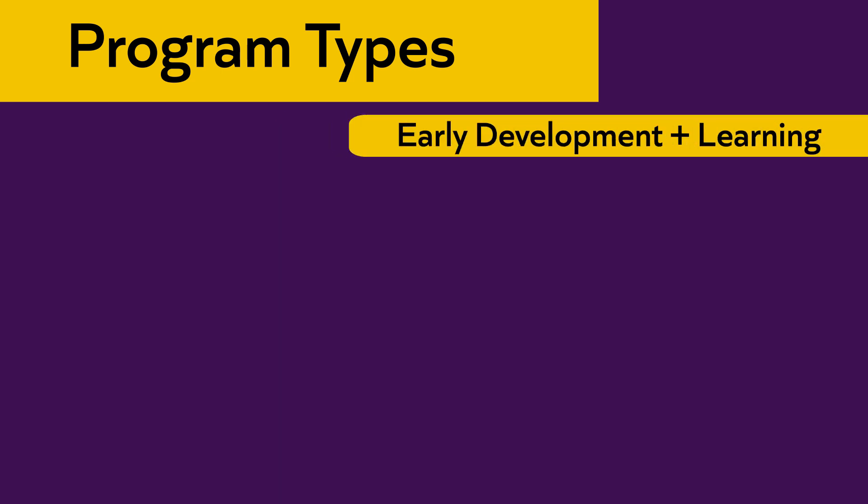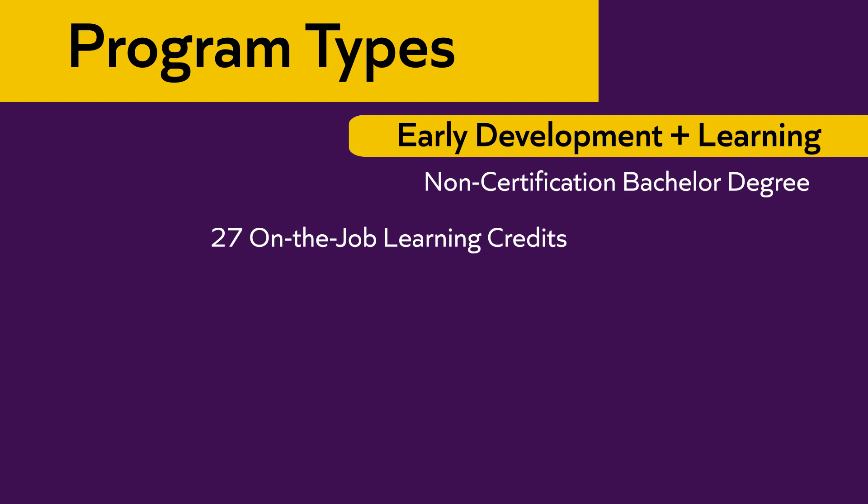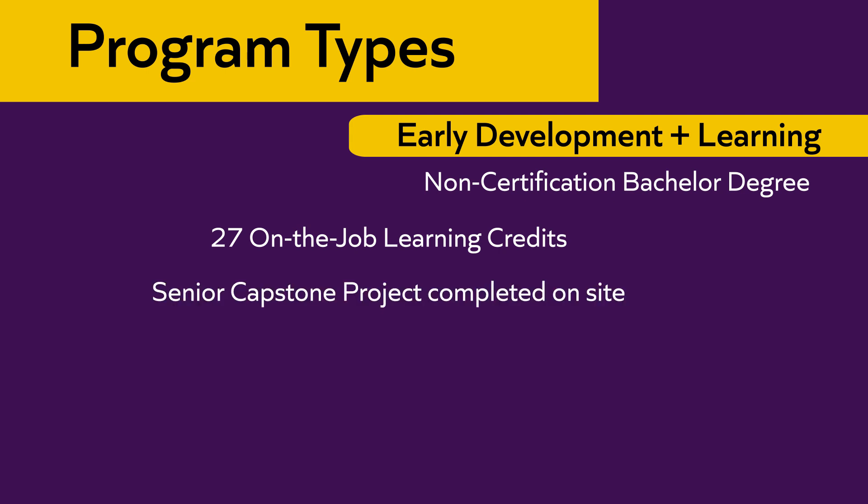The second track is the Early Development and Learning track — a non-certification bachelor's degree program. In this program, students can take up to 27 credits for on-the-job learning, and they complete their senior capstone project on-site in their child care center.